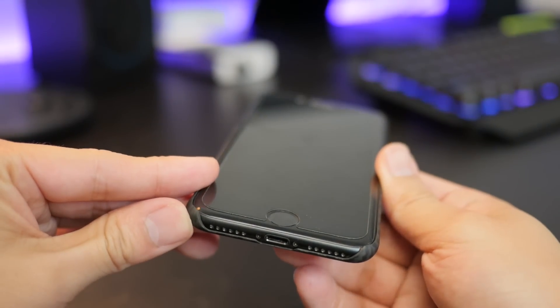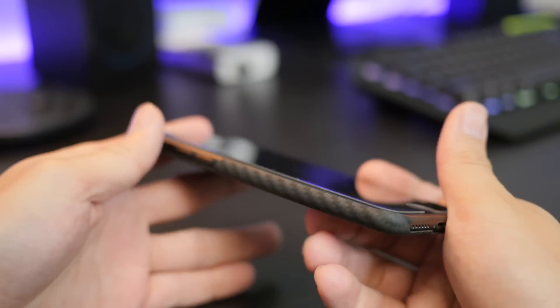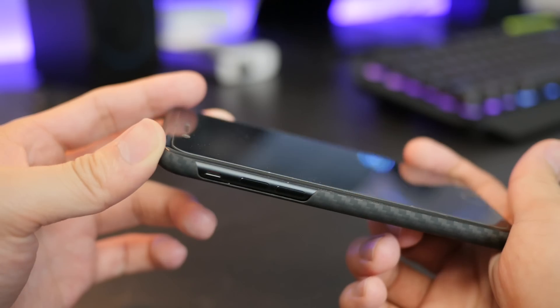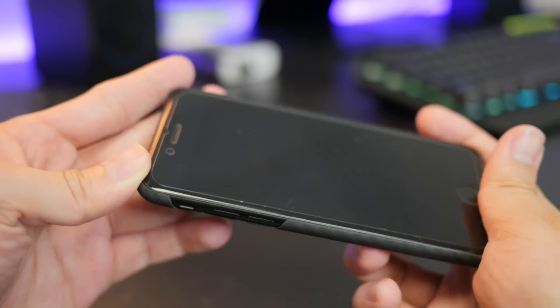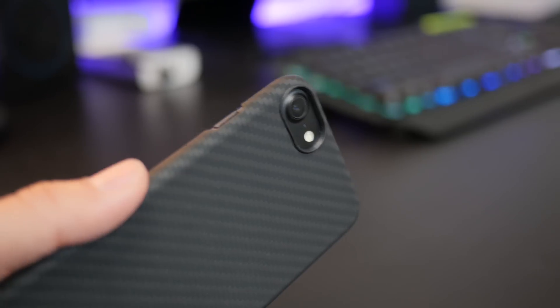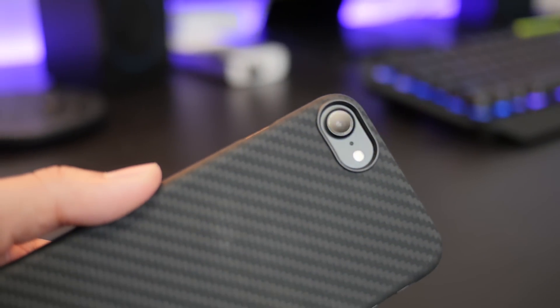We've taken a look at a lot of cases on this channel — both ones that I purchased with my own funds and also ones that companies send us to take a look at. But I've never seen a case this thin, this small, this compact before. I think it offers pretty good protection in the back. Also for the camera, it definitely works really well because it has a little bit of a rim to protect it when you put it on a table. They also included a tempered glass screen protector inside the box. They are a little expensive though — anywhere between 40 to 50 bucks depending on where you buy it.